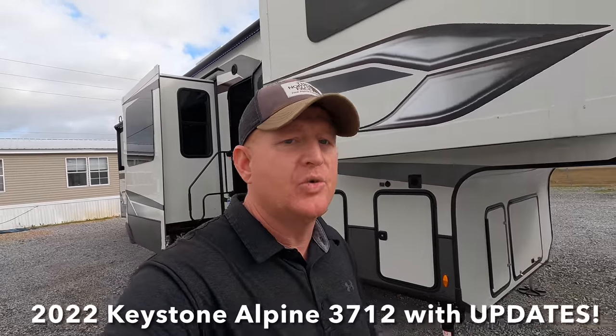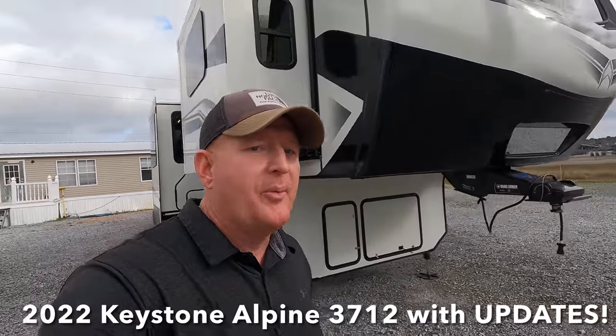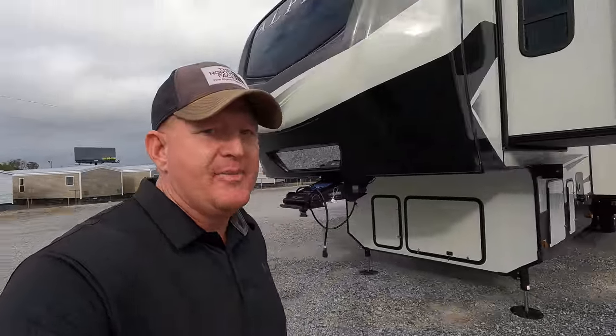What's going on guys? I'm Andrew with Camper Kingdom in Meridian, Mississippi, and today we're going to be viewing this brand new 2022 Keystone Alpine Model 3712KB — a front living floor plan with sleeping room for five, maybe six individuals, really depending on the size of your guests. We're going to start on the outside of the coach going over its different features before heading inside.